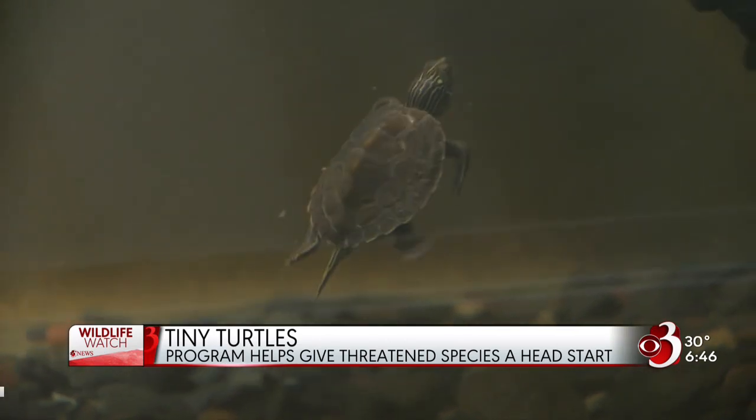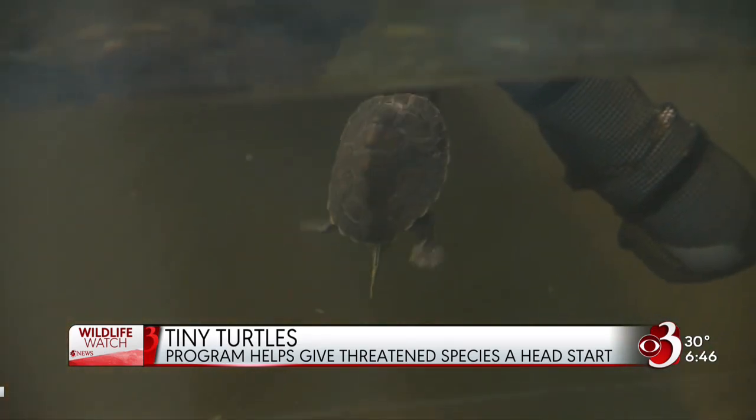I can have up to 200 turtles nesting at some of these sites. It's like a lunch buffet for a raccoon or skunk that figures it out.